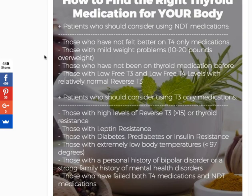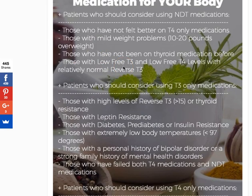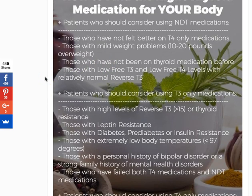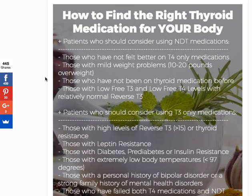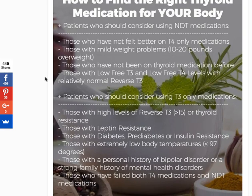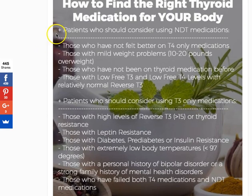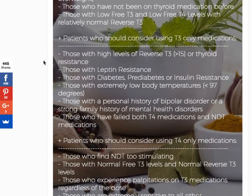The final category for NDT is those with low free T3 and low free T4, with relatively normal reverse T3. The higher your reverse T3 gets and the lower your free T3 gets, you can run into issues that NDT may not be able to solve by itself. Generally, looking at percentages in my practice, about two-thirds of people do really well on NDT by itself without the addition of T3 — so it's a pretty reasonable starting choice.